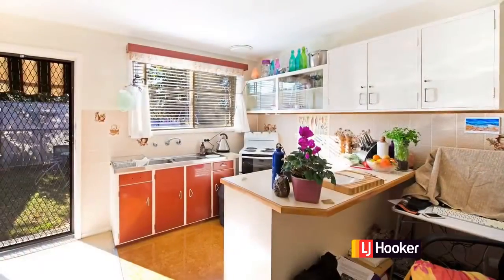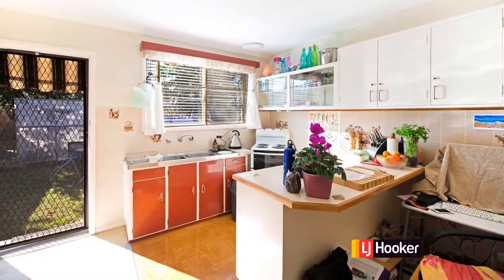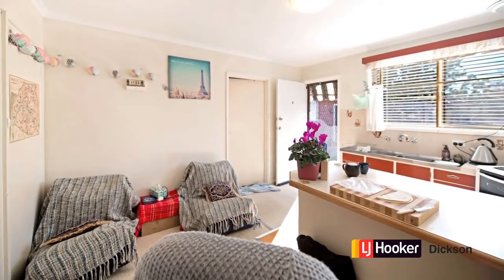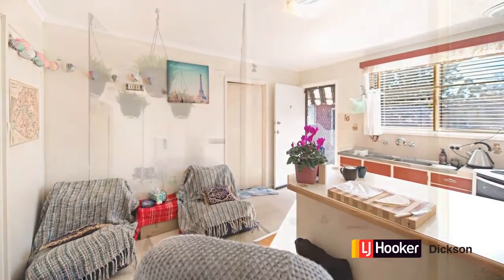Now we're moving to the back of the house where there's the first one bedroom unit. This is the kitchen and living area. Through that door is the bathroom. Here is the bathroom.